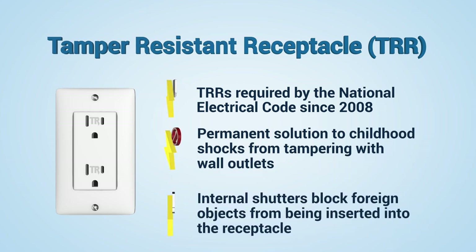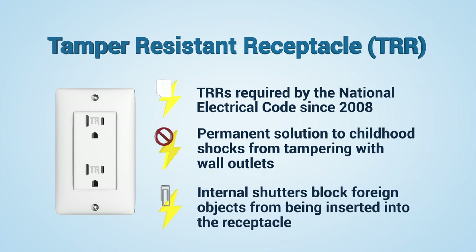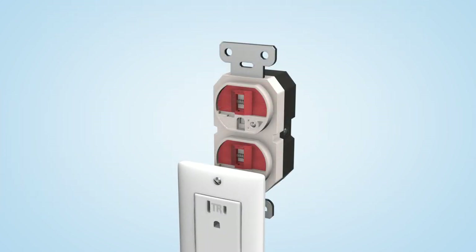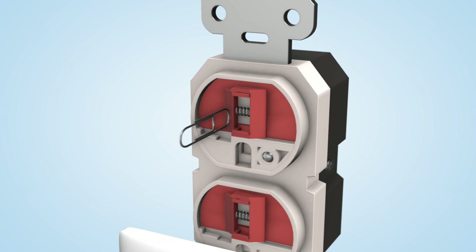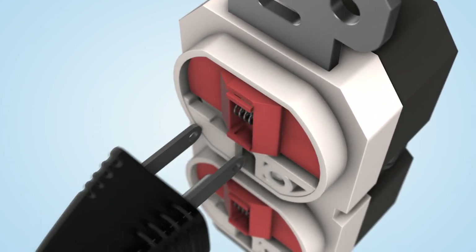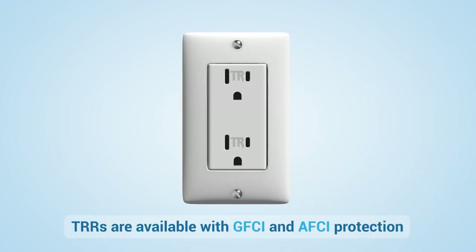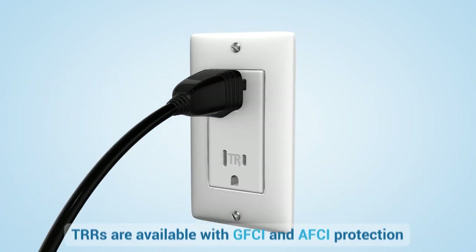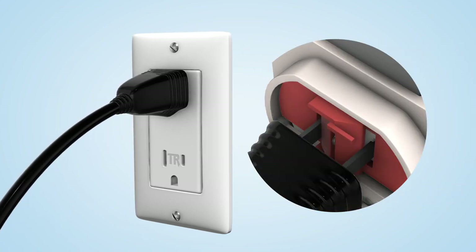TRRs feature built-in safety shutters that block foreign objects from being inserted into the receptacle. Shutters will remain closed if an object is inserted into one side of the receptacle. The shutters only open when a two-bladed or grounded plug is inserted. TRRs work like normal outlets, and when you plug into TRRs, it's normal to feel the internal shutter system.